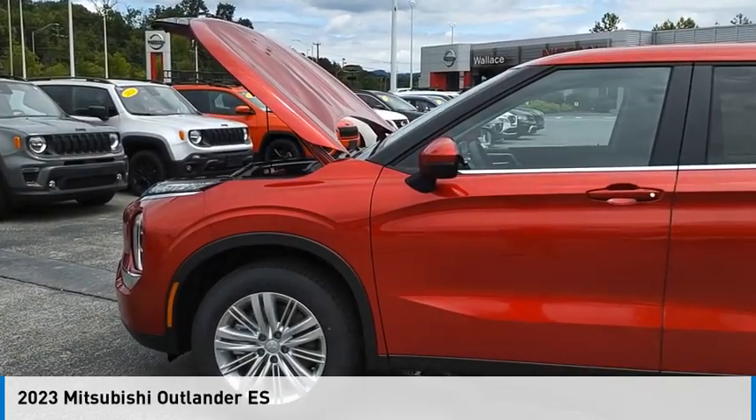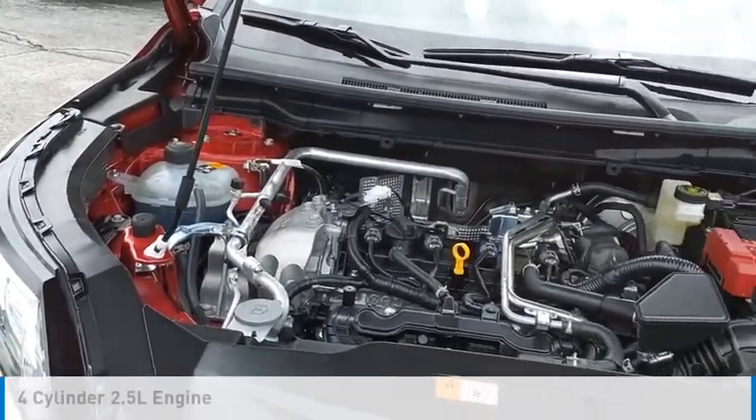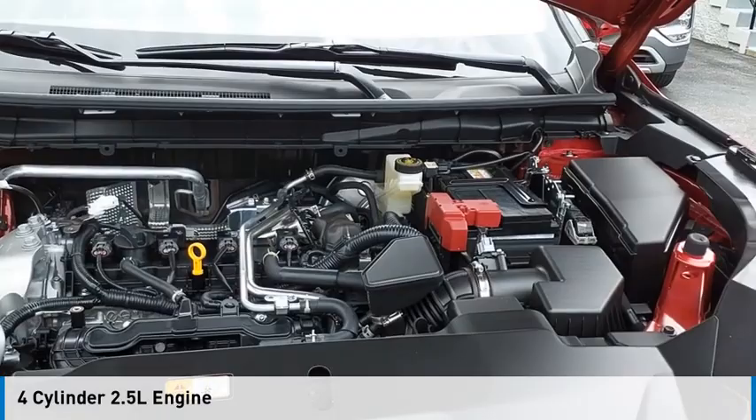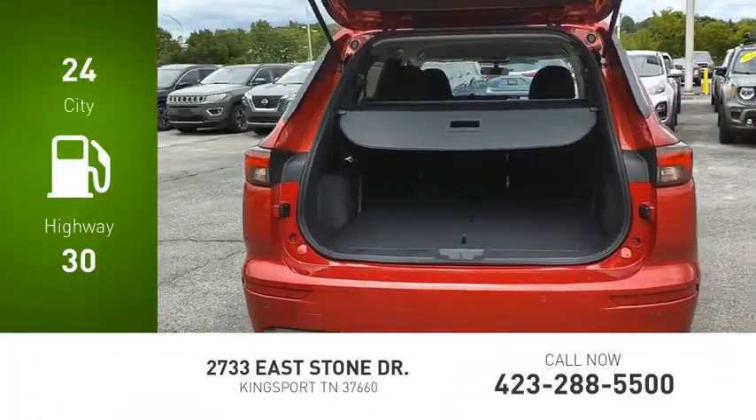Looking for the right vehicle? Check out the 2023 Outlander. This vehicle is powered by an all-wheel drive, four-cylinder, 2.5-liter engine. Great fuel efficiency saves you money by requiring fewer trips to the gas station.